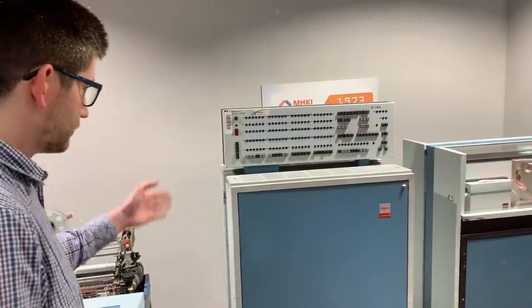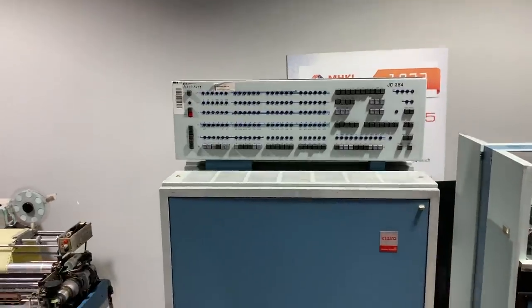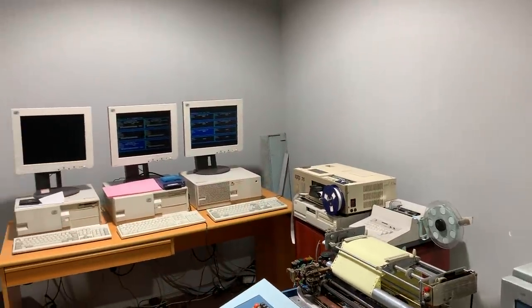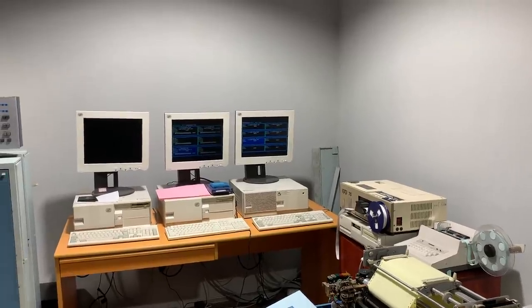We have 256K words of operational memory, a monitor that doesn't look like a monitor, a hard disk emulator, a magnetic tape emulator. And let's add that the third computer is also an emulator.